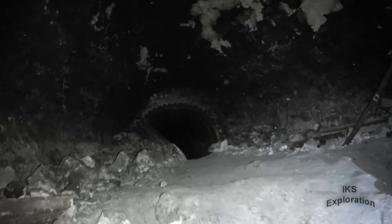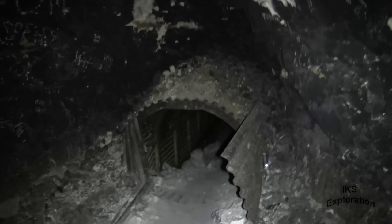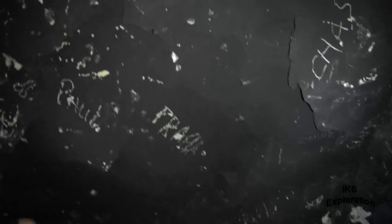Asbestos. This is a collapse. This is probably where the fire was located — it does sit on the ceiling.